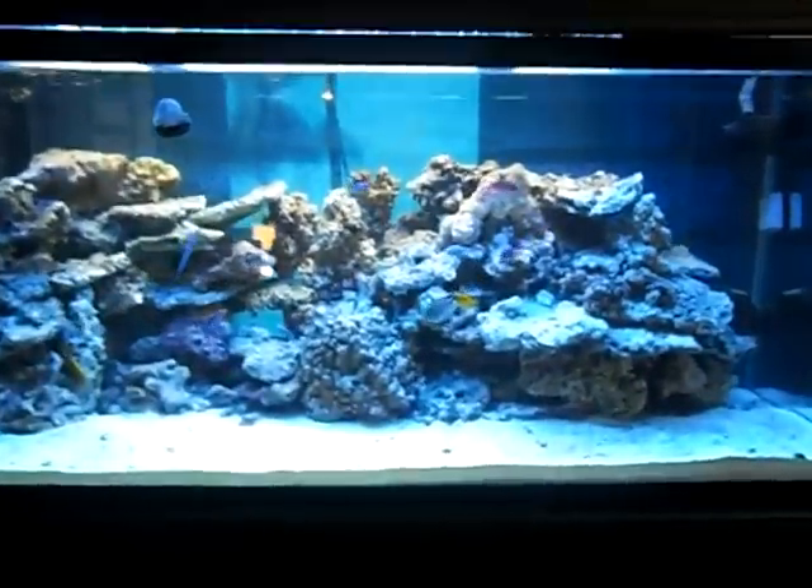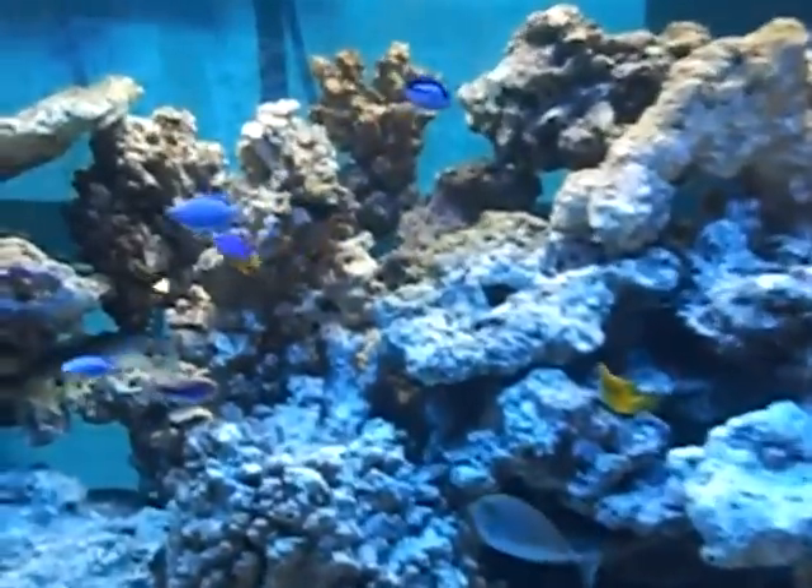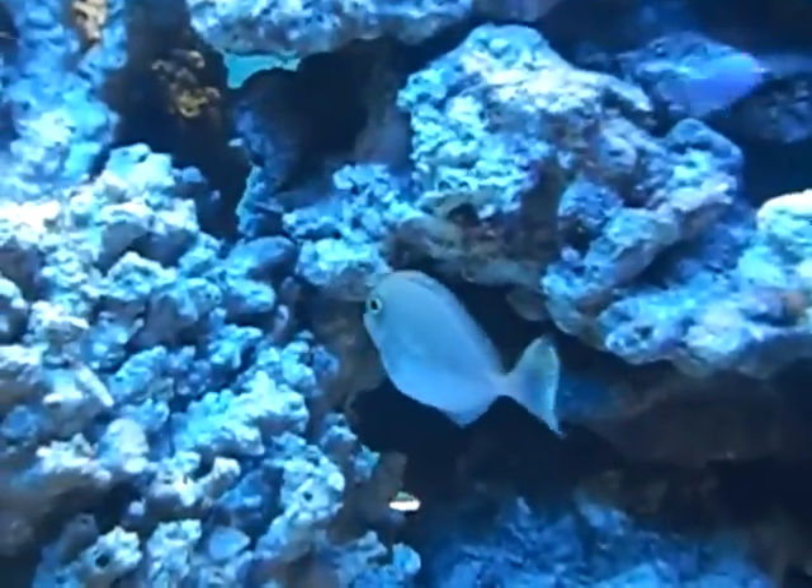I got some new fish. I got a few tangs this time. I got a flamingo tang. He's getting really fat.